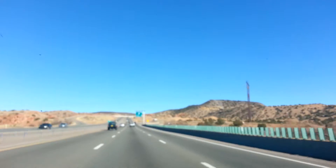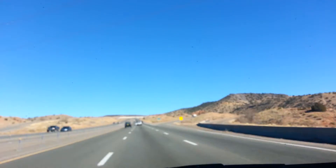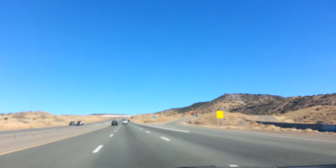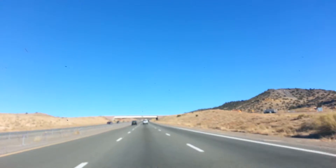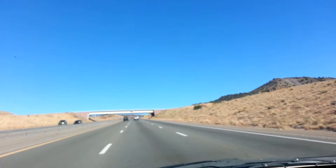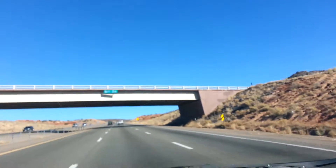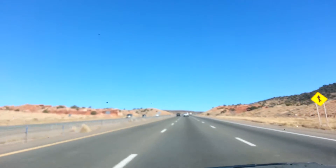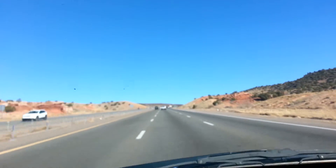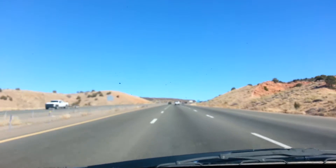I'm passing through La Bajada Hill, and I thought I would show you this kind of cool terrain in case you haven't been here before. This is a lava flow — like a ledge of lava flow. I don't actually know all the geography of it.